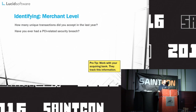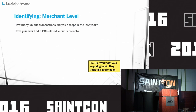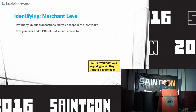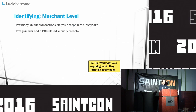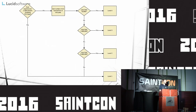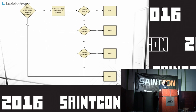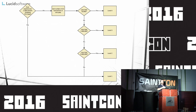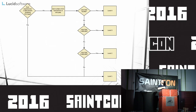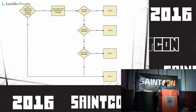Merchant level is determined by how many unique credit card transactions your company does during a year. This can most effectively be answered by your bank — they should actually tell you what PCI merchant level you're supposed to be. If they don't, you can use a diagram: less than 20,000 transactions is Level 4; then 1 million and 6 million define Levels 3 and 2; and above that you're a Level 1 merchant or provider.